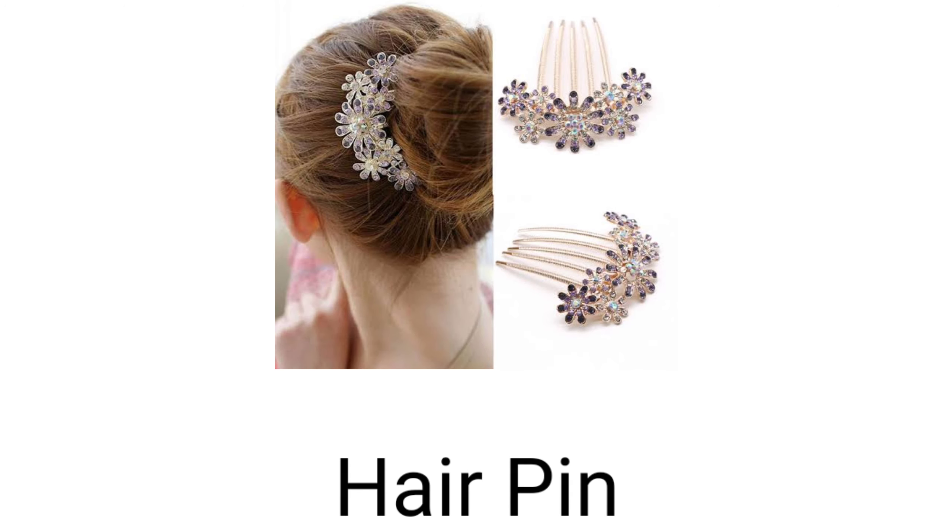Next one is hairpin. Hairpin kya hoti hai? Jo hair mein lagaai jaane wali pins hoti hai. Yeh dekhiye pikk mein — these are hairpins.